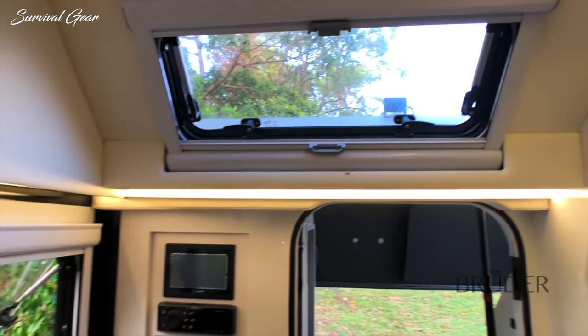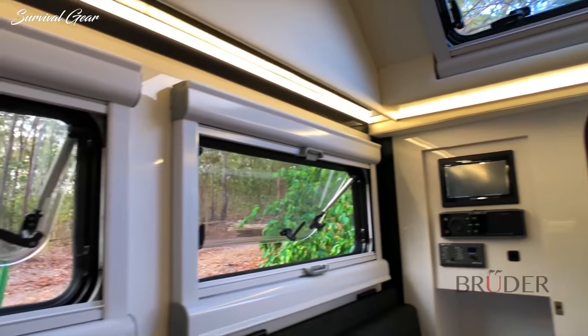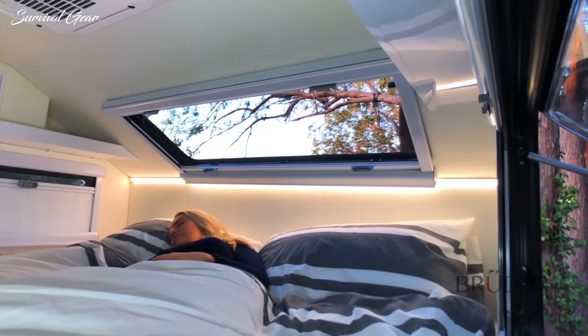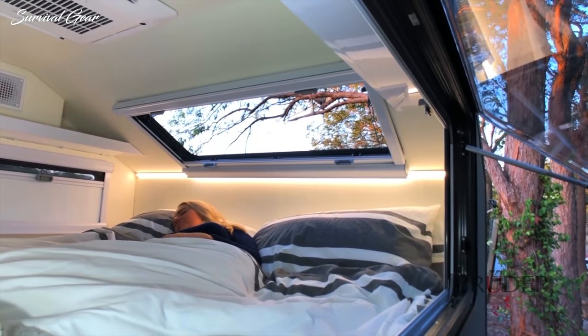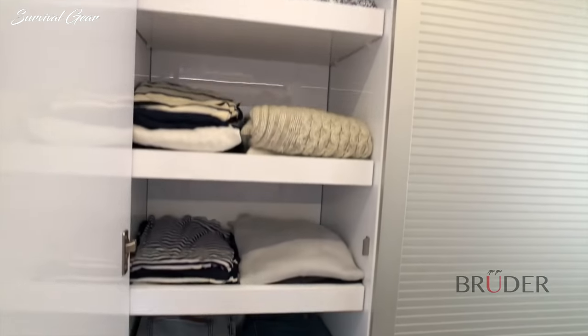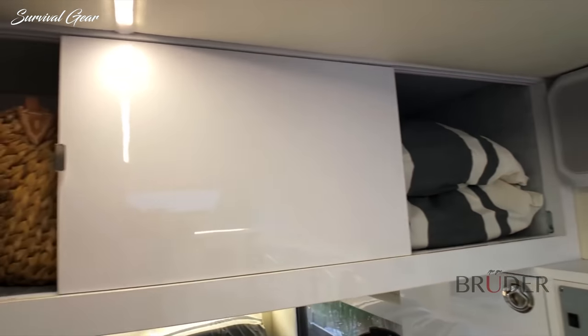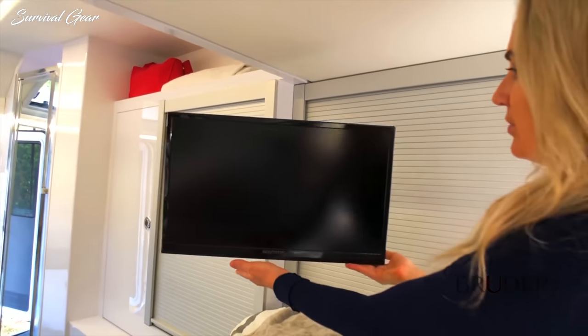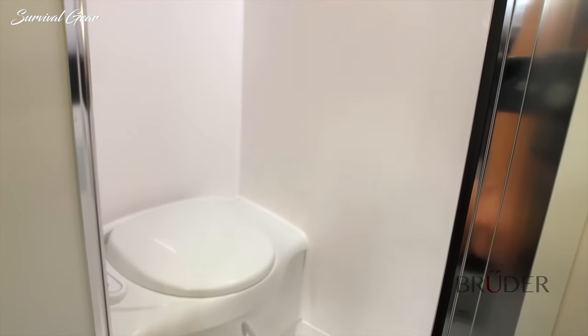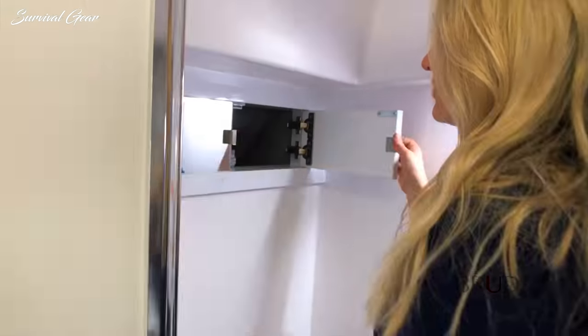Natural light and views of the surrounding landscape are all around you, and even the main bed has windows on both sides and directly above, allowing you to enjoy the stars at night. Everything has its place and there's a place for everything, with storage areas all throughout the EXP6 interior along with power and charging points for your convenience. The interior bathroom is easily accessible and has a toilet, shower, basin and ample storage.